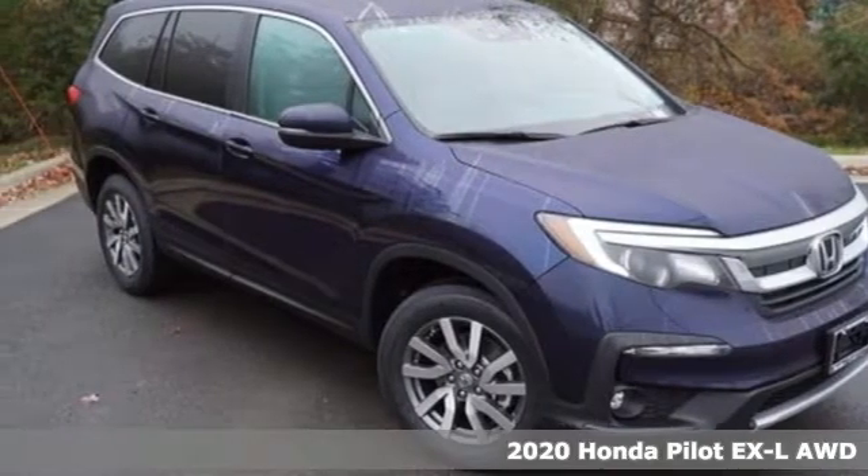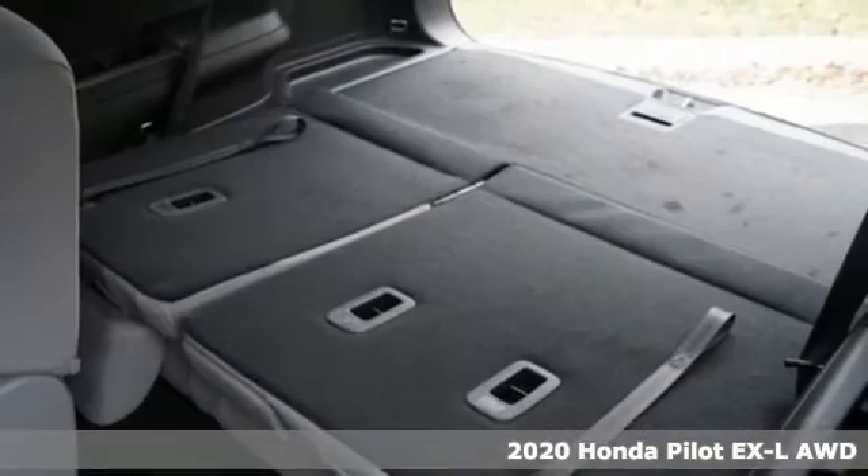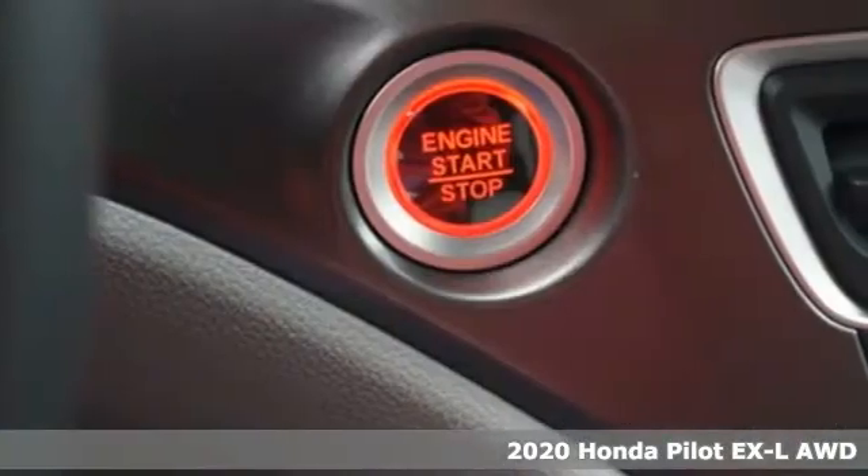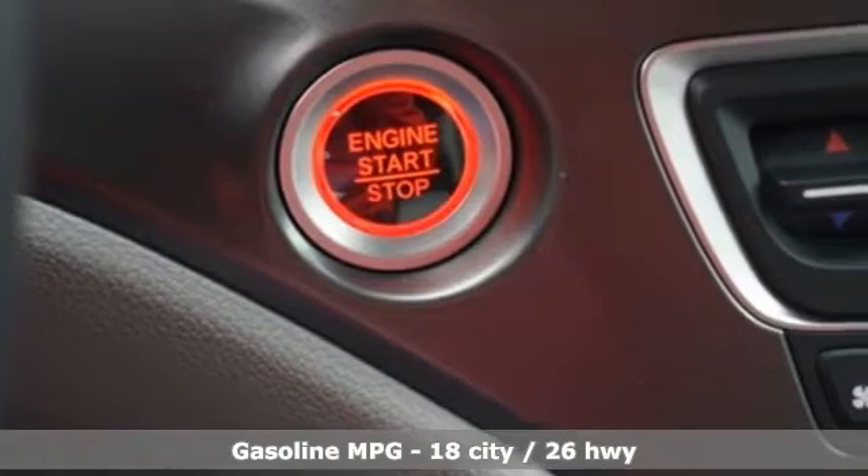Here's a new 2020 Honda Pilot. Style runs in the family and watch the family run to pile into this roomy Pilot. A great vehicle is comprised of great features like these.